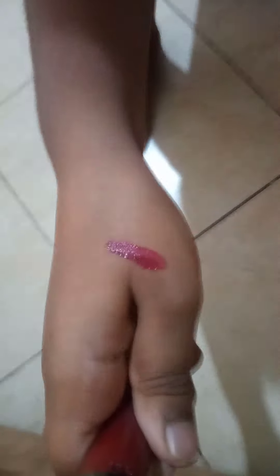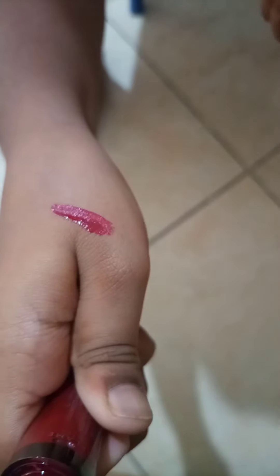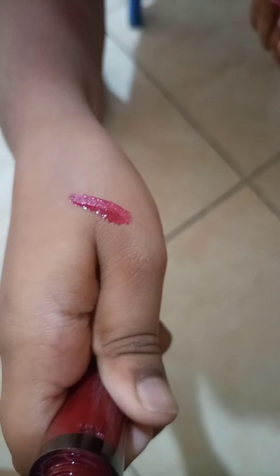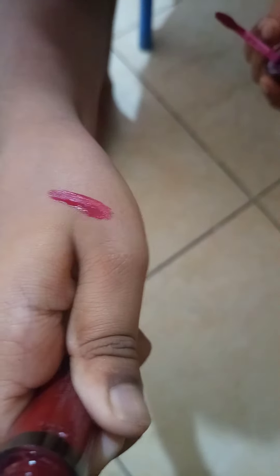You are looking for a look, so if you apply it, you can apply it as cream or velvet. Once you wear it, you can apply it with a velvet texture, and you can see it very well.